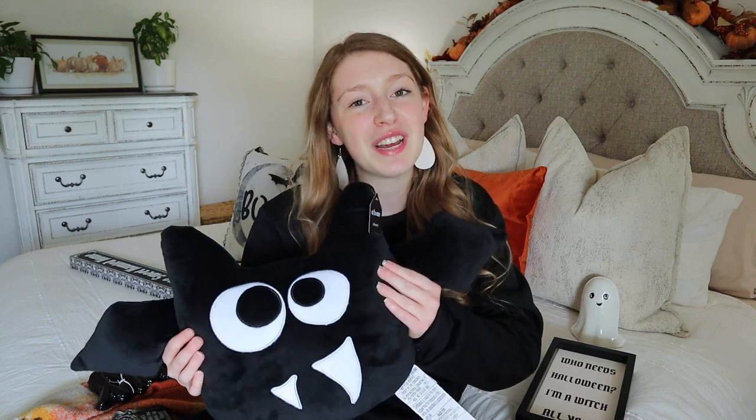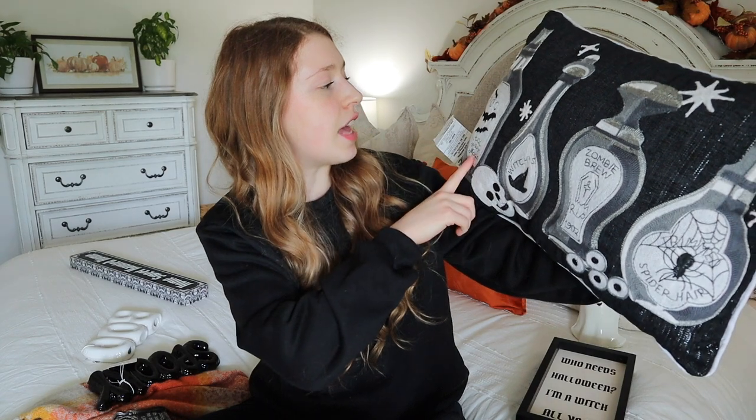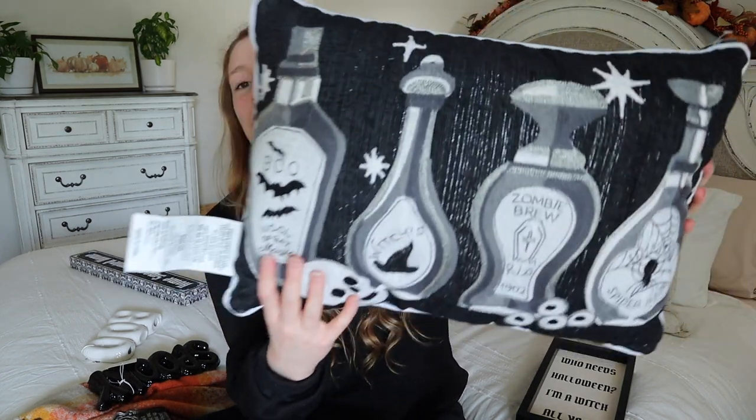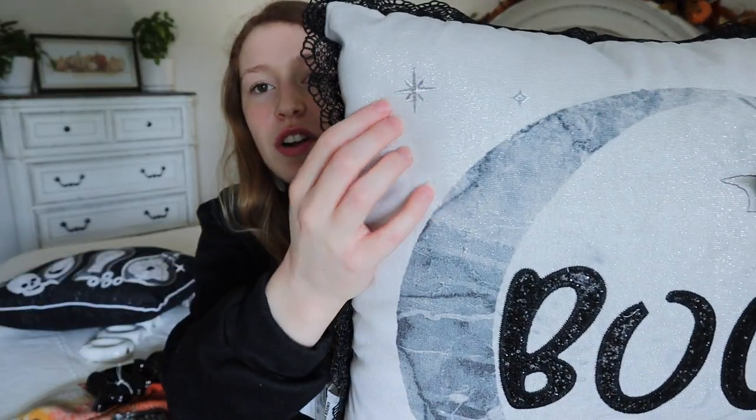I think the bat pillow is going to end up in my room since it's my favorite thing I got this year. I also grabbed a potion bottles pillow - it says 'Boo' at the top and lists things like 'Wool of Bat Magic,' 'Witch's Hats,' 'Zombie Brew,' 'RIP,' and 'Spider Hair.' That one was $22.99, which I didn't think was too bad since it's all embroidered with a ton of detail. The last pillow from At Home is a 'Boo' pillow with lace detail along the edge and 3D bats, embroidered stars and a big moon - that one was $19.99.